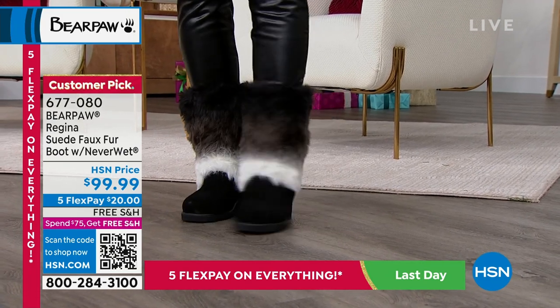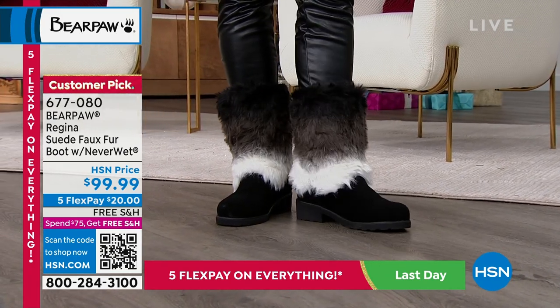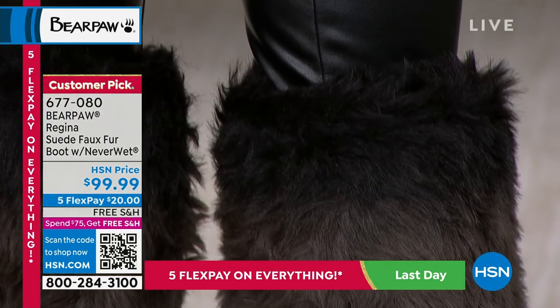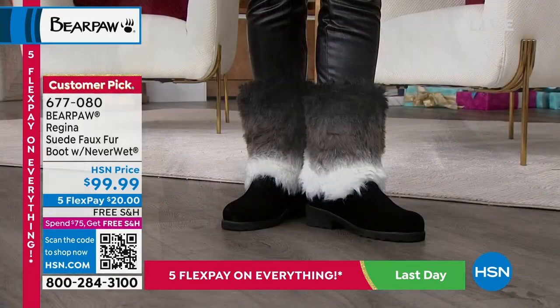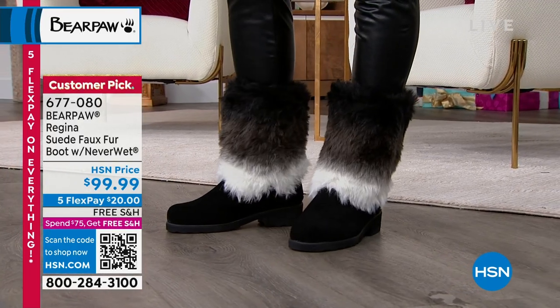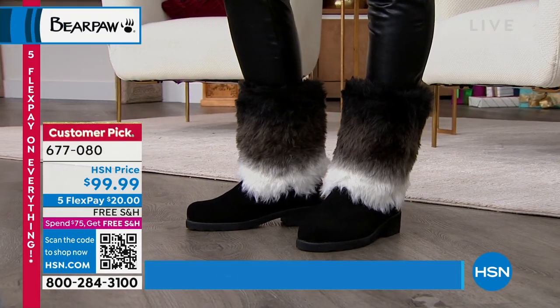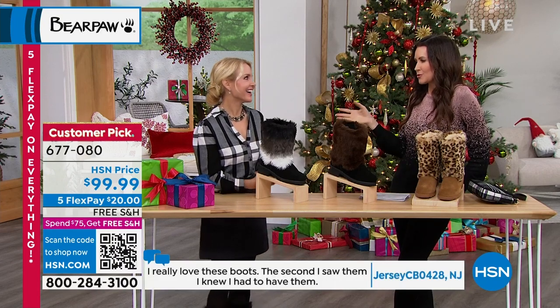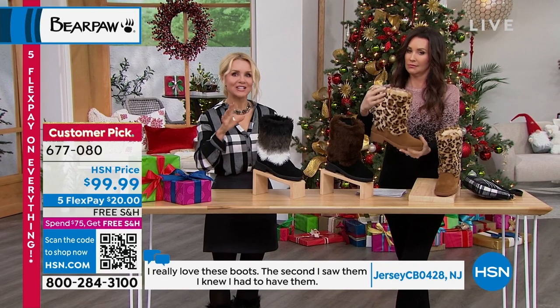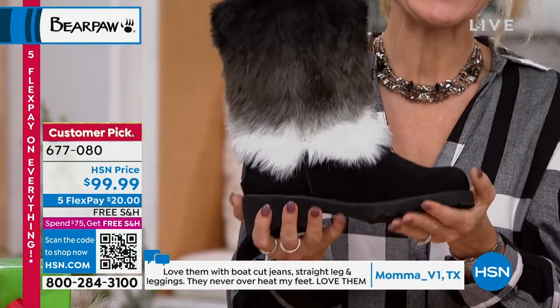These are whole sizes only, medium width, sizes five through thirteen — size up if you are a half size. These remind me of those big Mongolian fur Bear Paws we've had, which were around $250. When I saw these were under a hundred dollars, I was like — we would never even offer those other ones on sale for that price. So if you love that look, this is your boot.